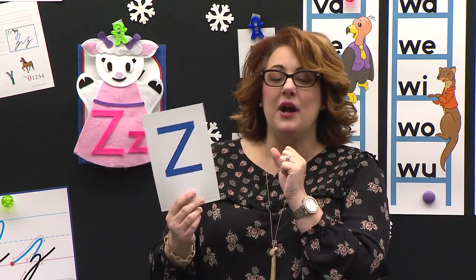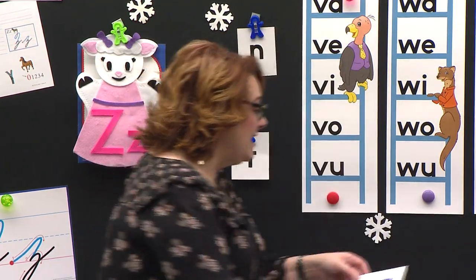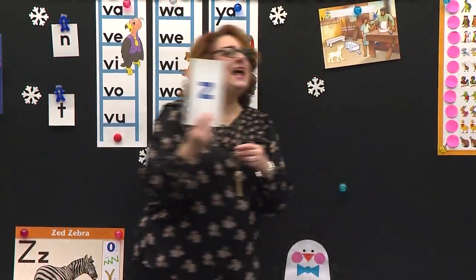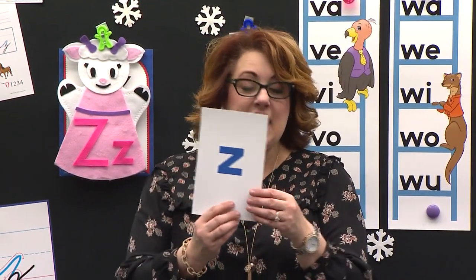What is this? Z. What does Z say? Z. Nice job. Now let's look at this one. This is? Little Z. Little Z. You guys are getting too smart at this. Little Z.